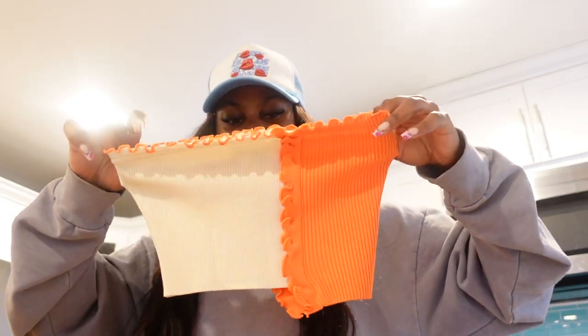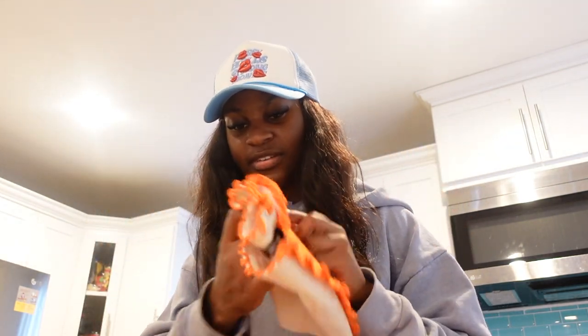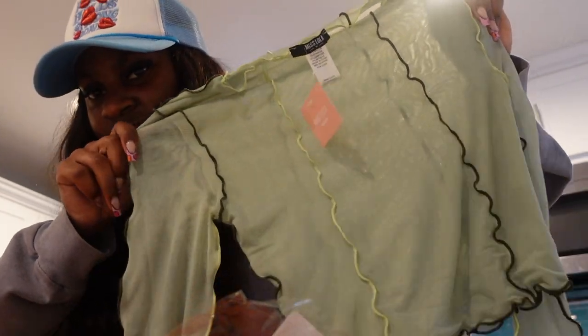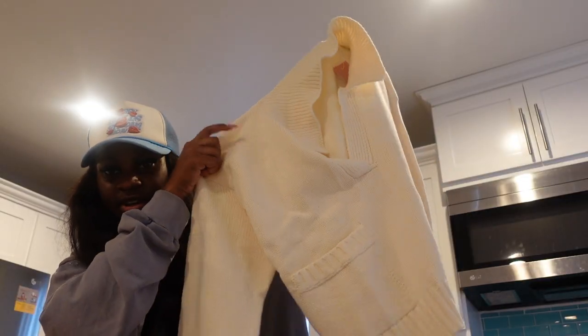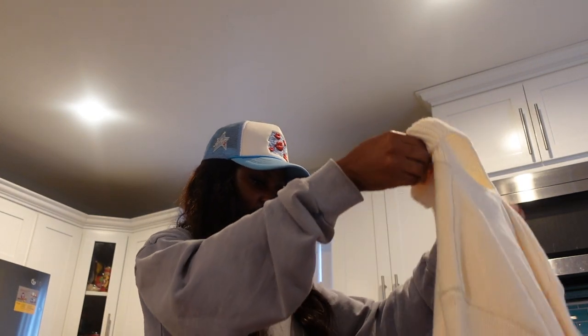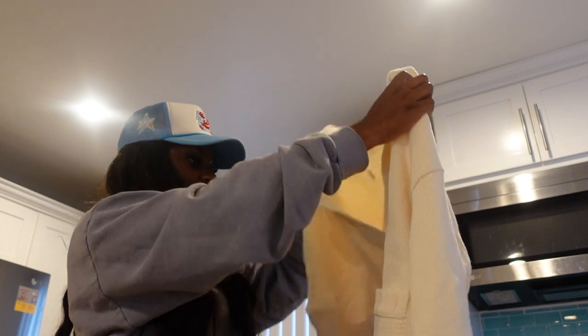I got this bandeau top in a size small with two different colors. Then this green top which is probably one of my favorite things in this haul - it has multi-colors and it's a medium, so pretty. And I love this sweater - it's so fire, I got it in medium. I low-key wish I got a large to be more oversized but it's still pretty oversized. I need so many knits for fall.